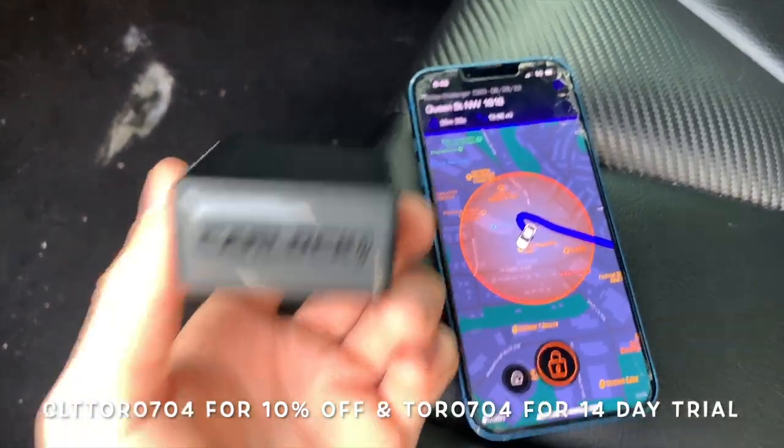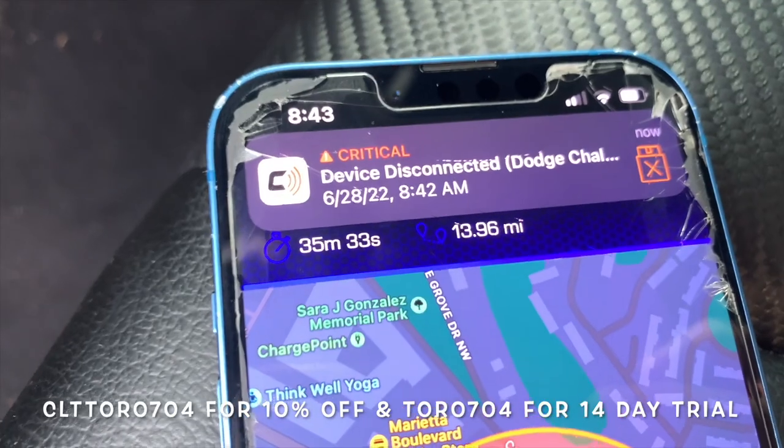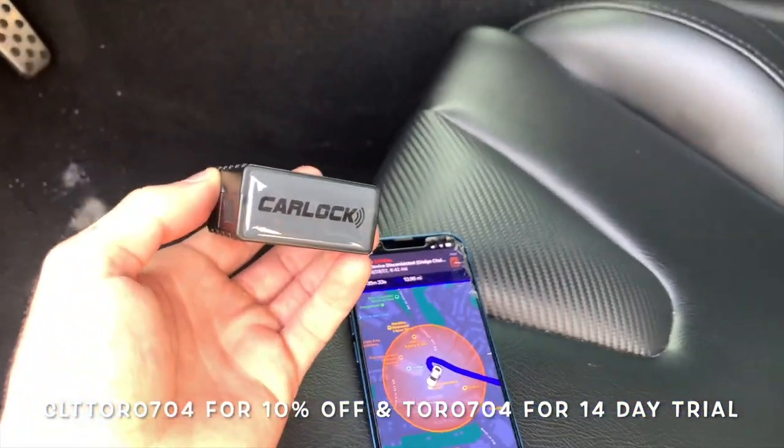The next one is probably the first thing you thought of when you saw that CarLock is an OBD port plug-in: what if the thief just disconnects it? Number one, it will send you a critical alert. Number two, it literally logs everywhere you go. So I'm going to disconnect my OBD — I took the device out — and you'll see I get an instant notification: 'Device disconnected.' That fast.